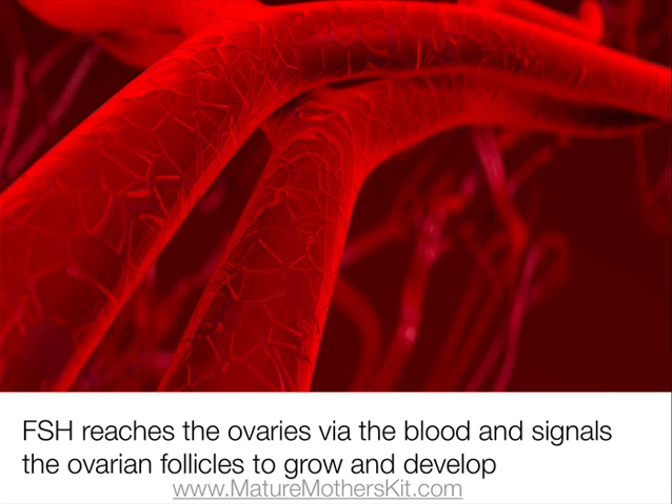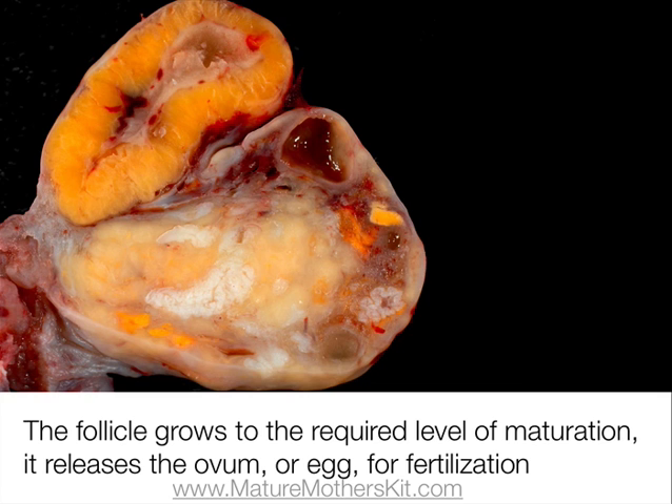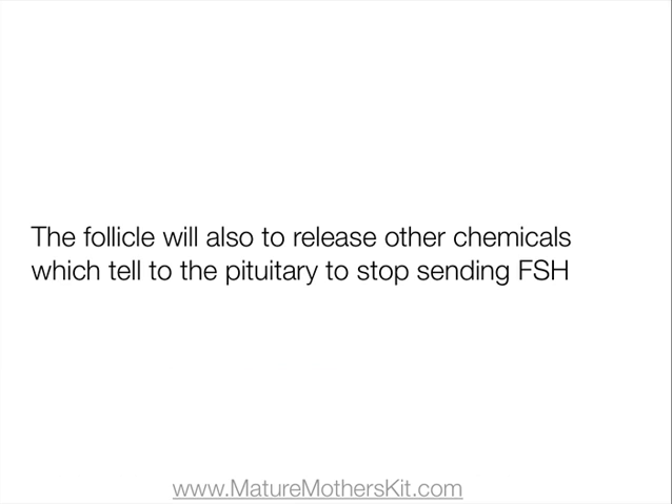When the pituitary gland releases FSH, the hormones reach the ovaries via the bloodstream and then signal the ovarian follicles to grow and develop. When the ovarian follicles grow to the required levels of maturation, they release an ovum or egg for fertilization. The follicle will also release other chemicals and hormones of its own, and these hormones then indicate to the pituitary gland to stop sending FSH.